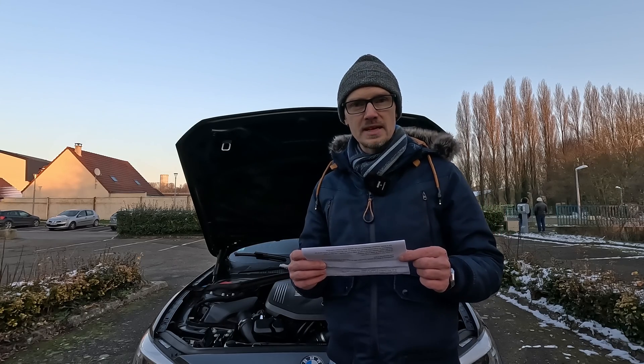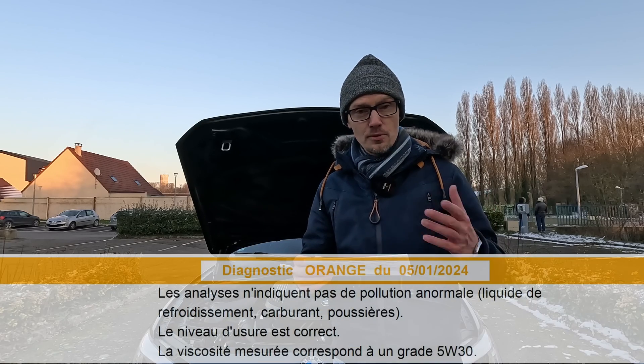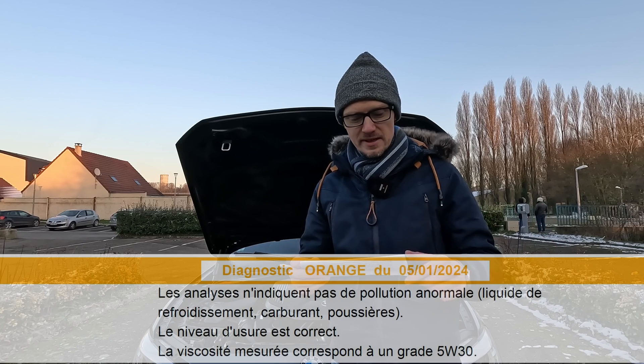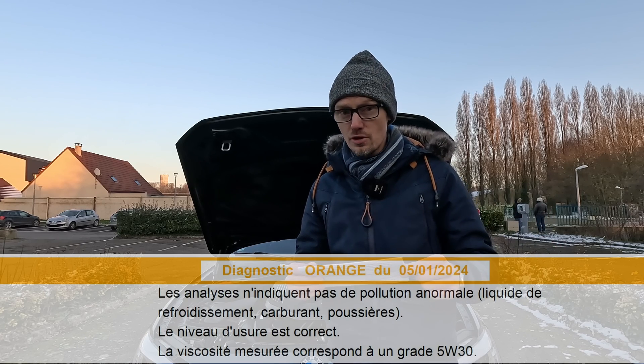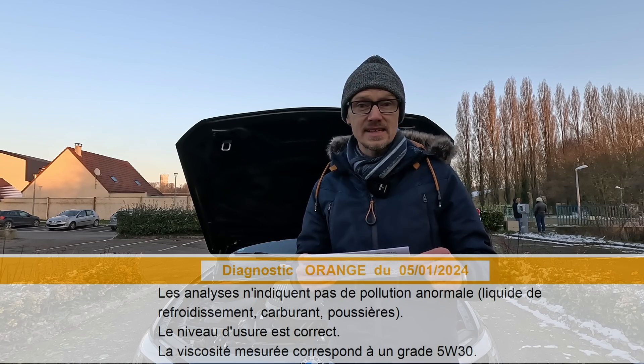Au bout de 23 000 km et 25 mois, voilà les conclusions de l'analyse. Les analyses n'indiquent pas de pollution anormale telles que liquide de refroidissement, carburant ou poussière. Les niveaux d'usure sont corrects et la viscosité mesurée correspond bien à un grade 5W30.